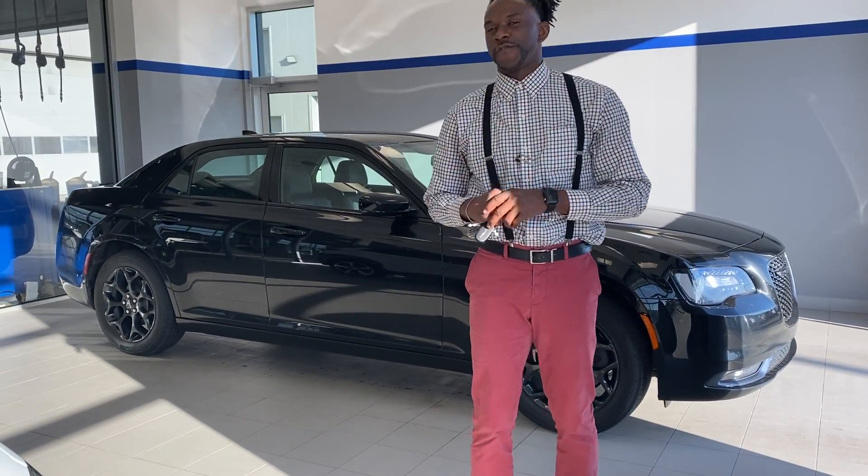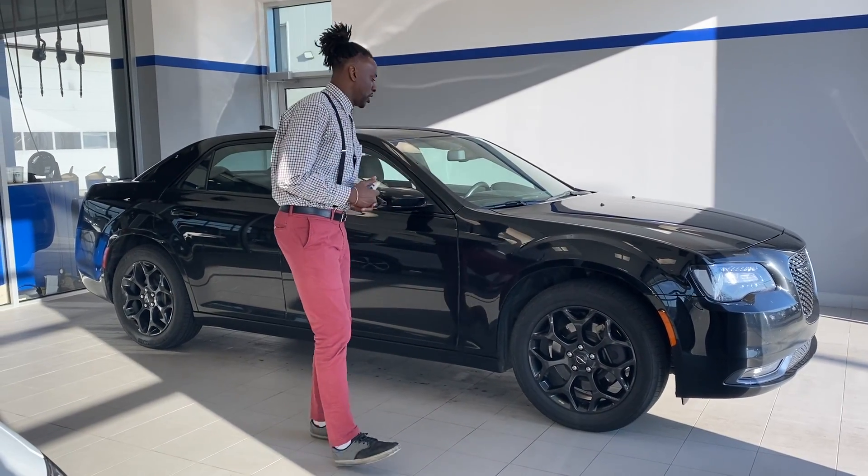Good evening, Kamal. This is Calvin from River City Hyundai. First of all, thank you for inquiring with us on this beautiful 2019 Chrysler 300.